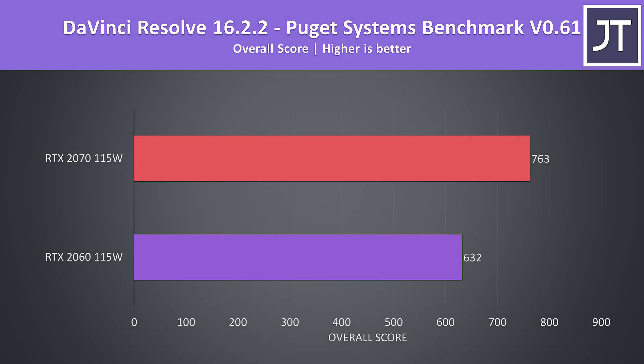I haven't just tested games — I've tested DaVinci Resolve with the Puget Systems benchmark, and the 2070 was scoring almost 21% higher than the 2060. This is meant to be a GPU heavy workload, so that result lines up with the best improvement we saw in the games.